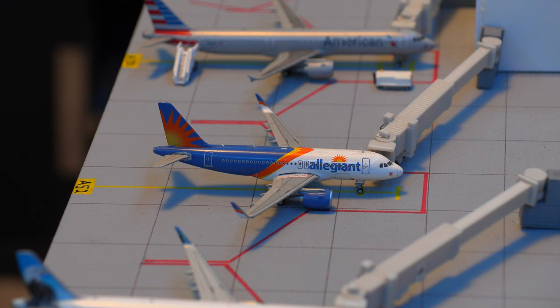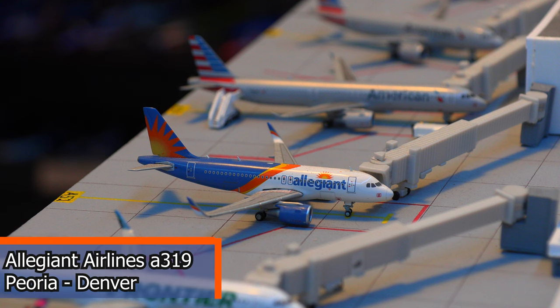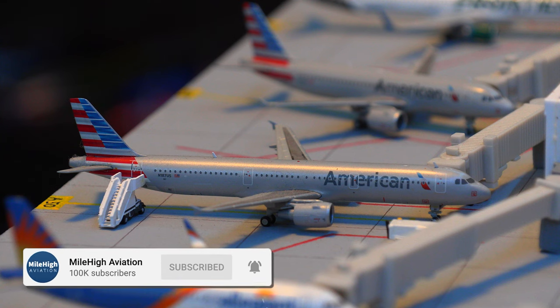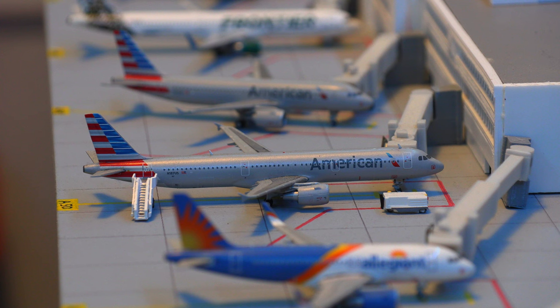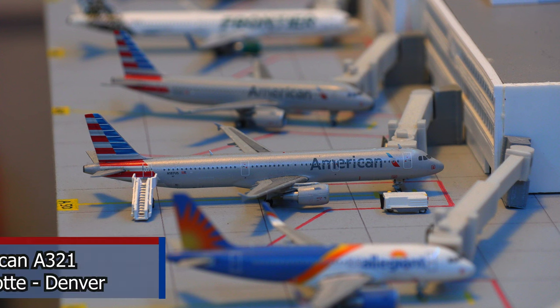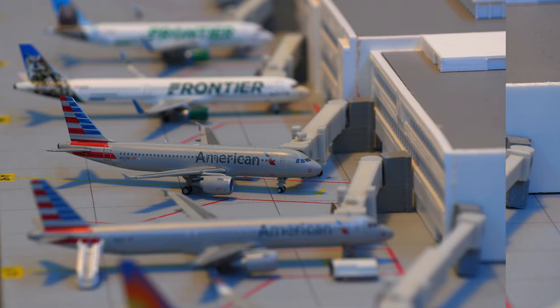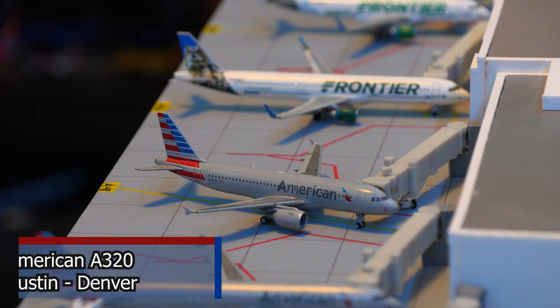We have this Allegiant Airlines Airbus A319 with the Sharklets. This aircraft just arrived in from Peoria. Moving on, we have this American Airlines Airbus A321. This aircraft is offloading passengers and crew, getting ready for the next flight as it just arrived in from Charlotte. Following that, we have this American Airlines Airbus A320, which just arrived in from Austin and will be heading back out there very soon.